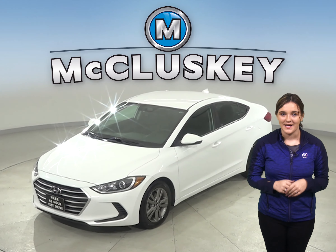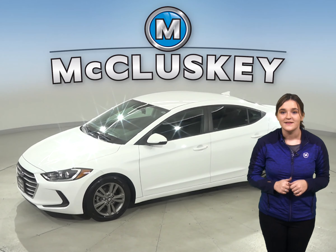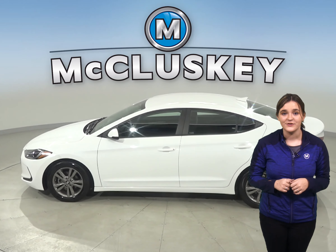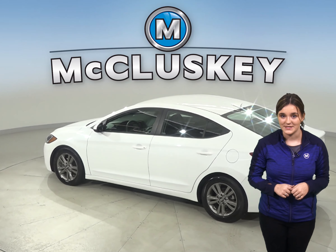If you're looking for a reliable four-door sedan that has great gas mileage, then this 2018 Hyundai Elantra is the car for you. Under the hood there is a 2.0 liter four-cylinder engine with an automatic transmission.